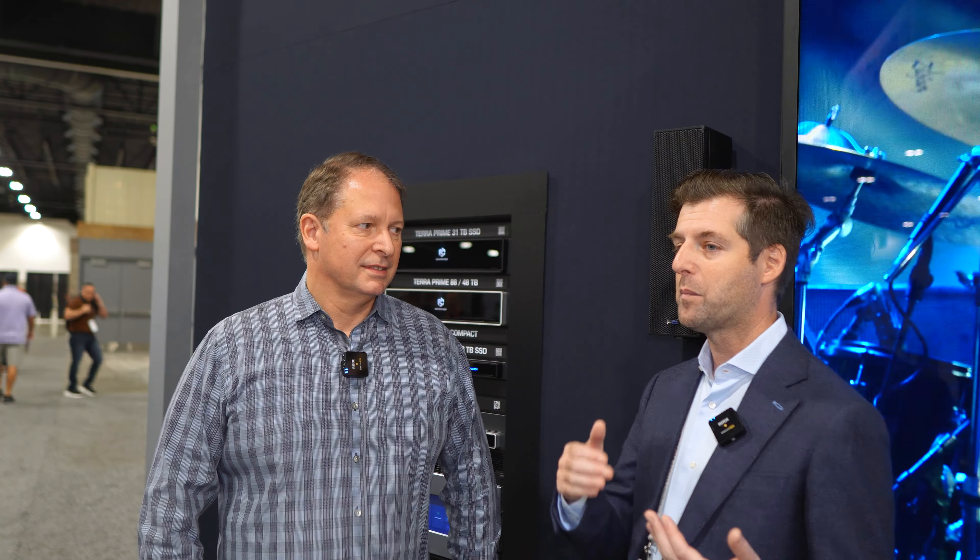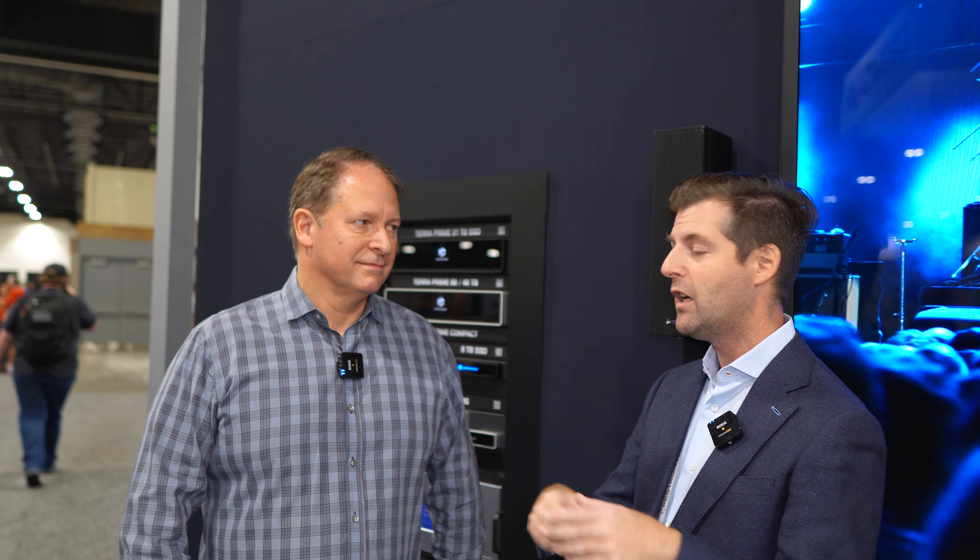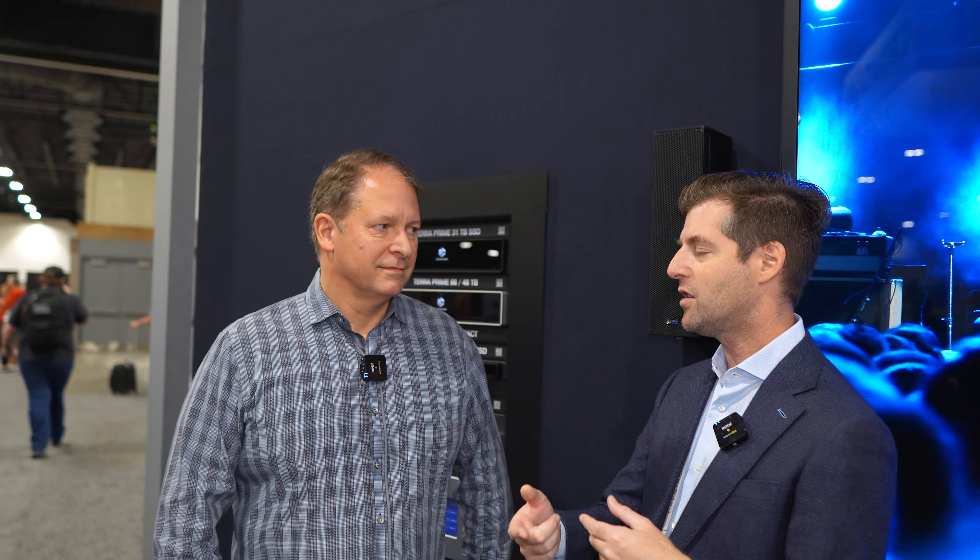By far, it's got to be the most popular source at this show. Everybody wants to make this stuff look good, sound good. They're running with Kaleidescape as the source.